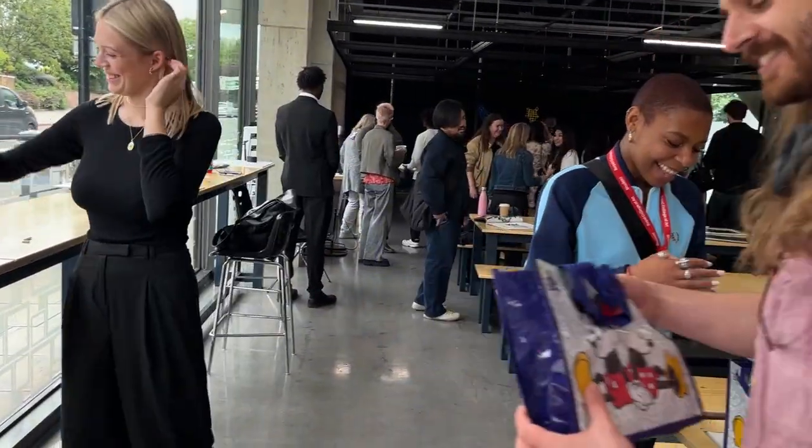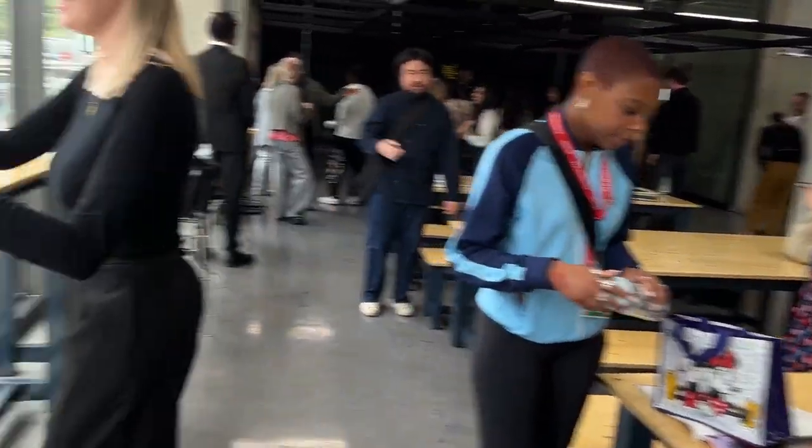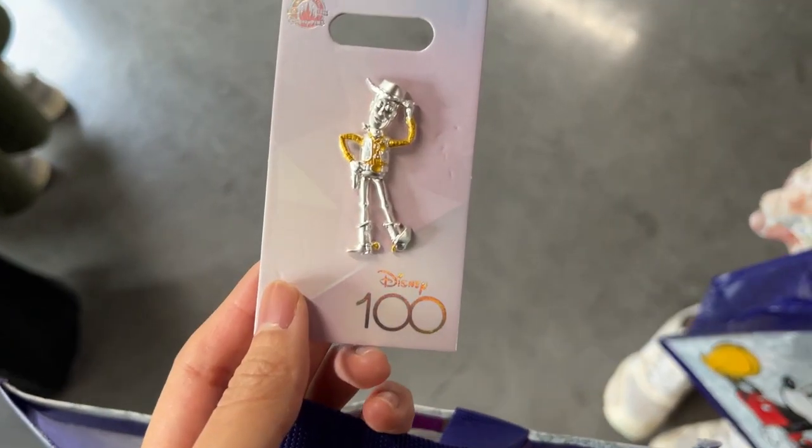We also got some goodie bags from Disney, which brought back wholesome childhood memories seeing some of the most famous Disney characters in cute little plushies and pins.